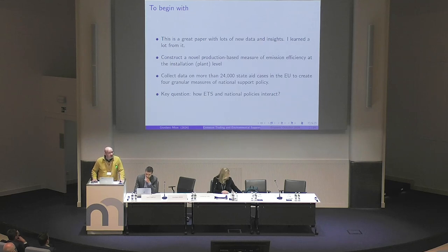So instead of using balance sheet data or other systems that would provide less coverage of data, they have taken the proper way of doing things and measured emissions at the installation level.